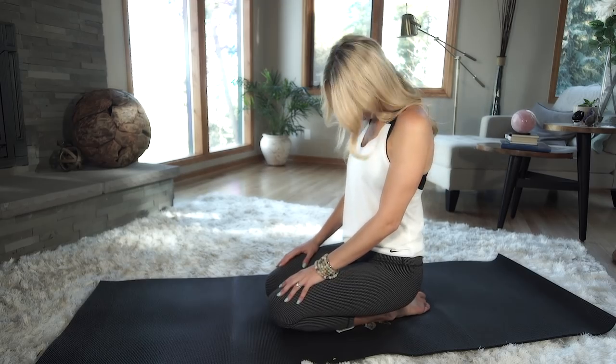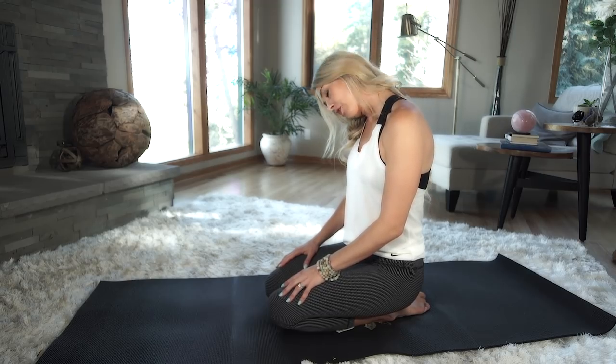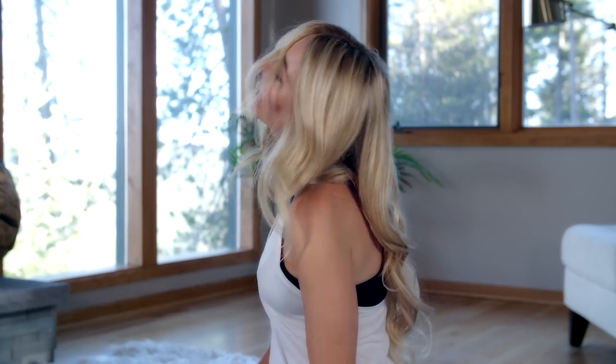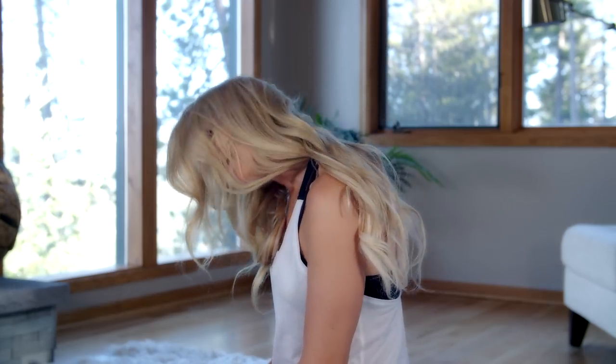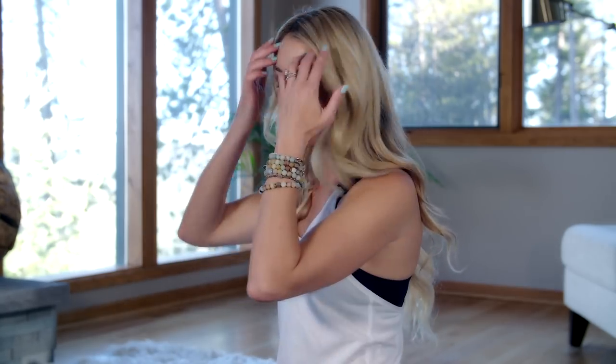It feels really, really good. The next one is a simple neck stretch, but take a minute to breathe through it and really feel your neck going around. Inhale and exhale, then go the other direction — inhale and exhale. Do a few rotations, really feeling that snap, crackle, pop.